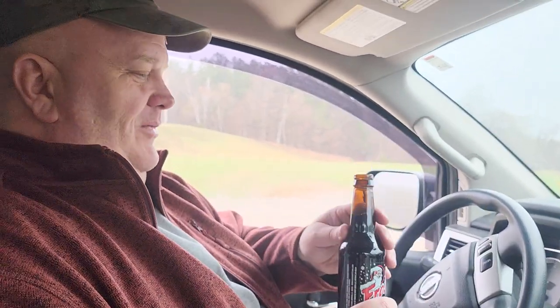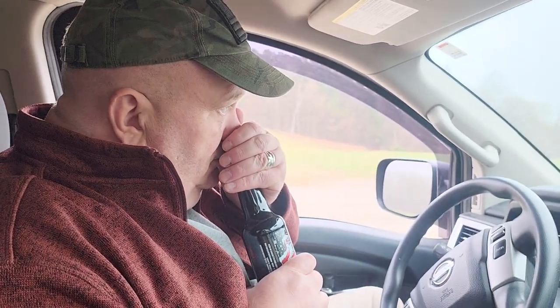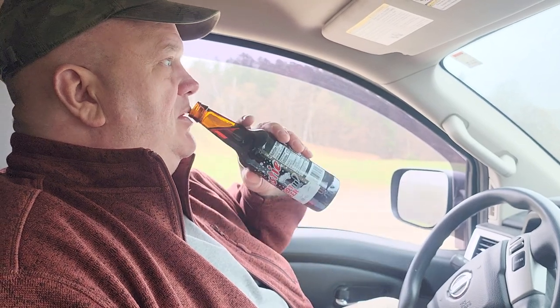Oh, that little bastard's on there. Oh, that's a good smelling root beer. I like the smell of that one. Very root beer smell. I like root beer, I like birch beer, and I like sarsaparilla. All right, let's give this a try.